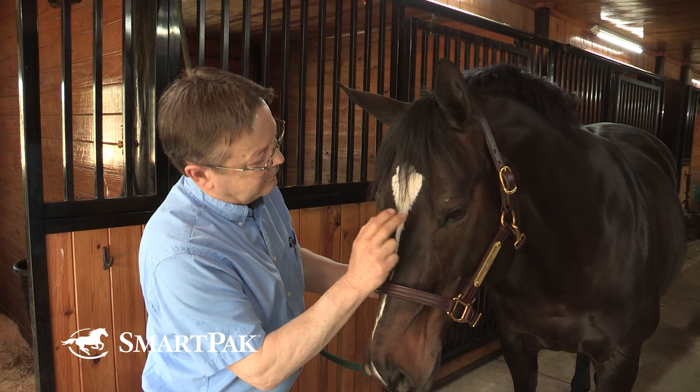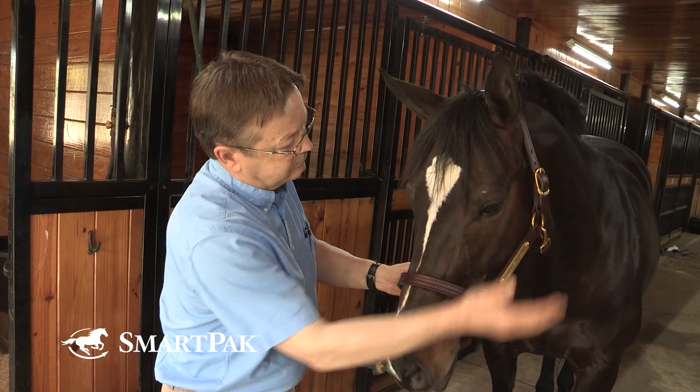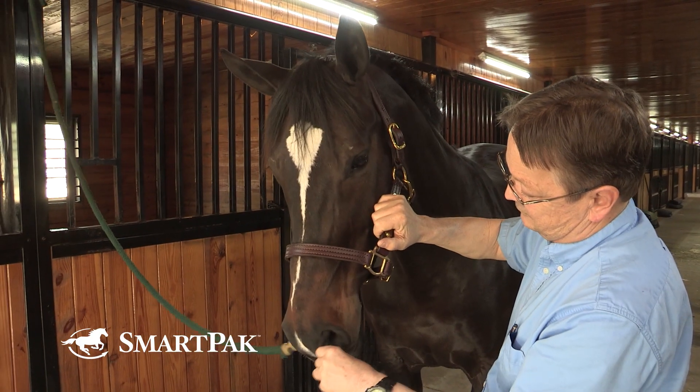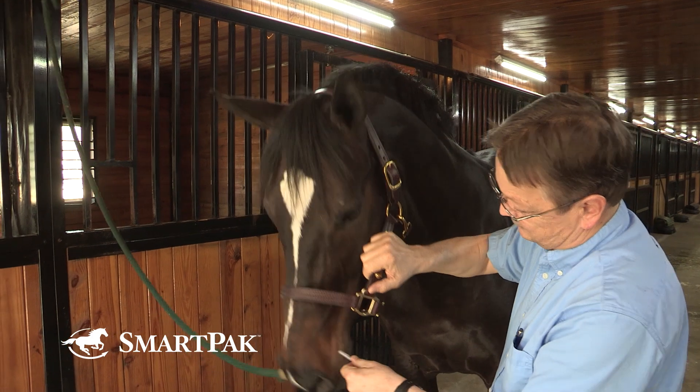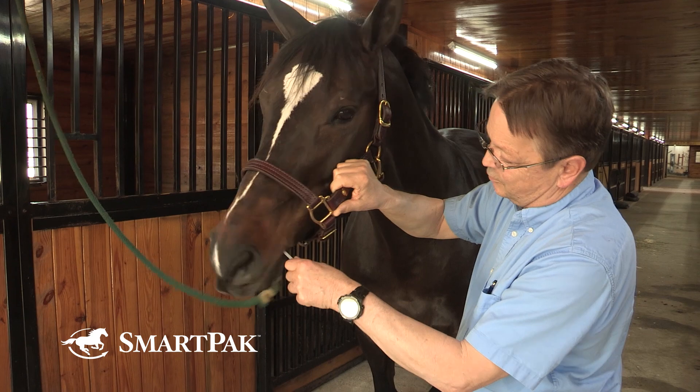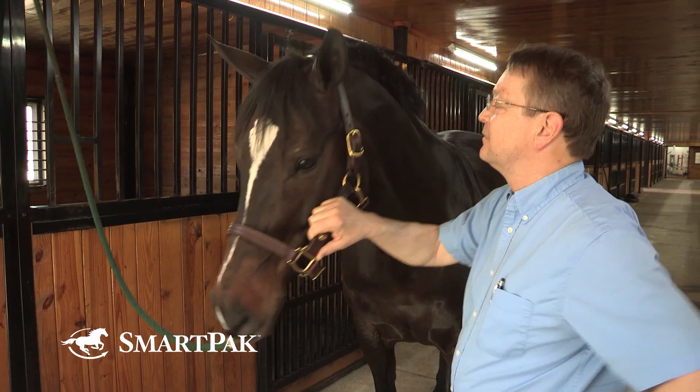From that distance exam we do a close-up exam. We will usually start with evaluation of the cranial nerves — those are the nerves that originate in the brain and go to different parts of the body, particularly the head. We check to see whether the horse can blink its eyes, whether the horse can feel a finger in a nostril, whether or not the horse can use its tongue, and whether the horse can swallow. Those sorts of evaluations are part of the cranial nerve exam.